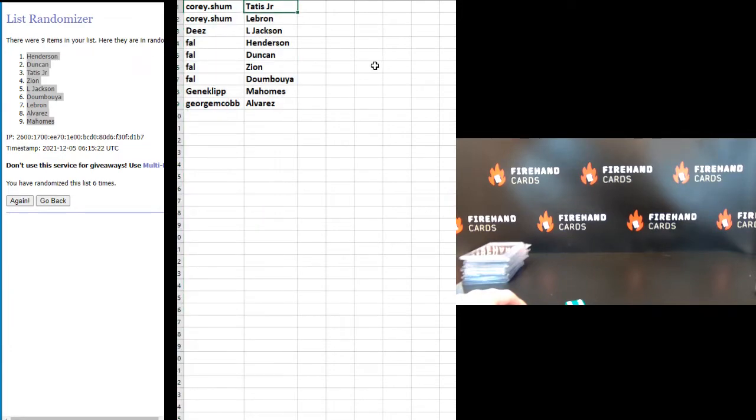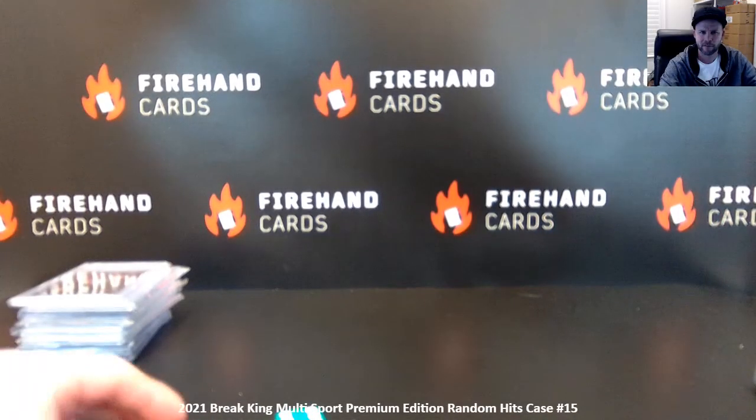Corey Shum gets Tatis Jr. and LeBron. Deez gets Lamar Jackson. Frank gets Ricky Henderson, Tim Duncan, Zion Williamson, and Sekou Doumboya. Gene Clip gets Patrick Mahomes, and George McCobb gets Yordan Alvarez. There you go guys, thanks for joining. Congrats on your hits, and until next time — peace.